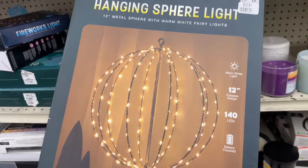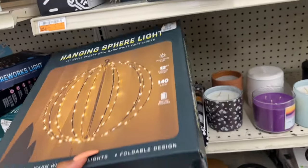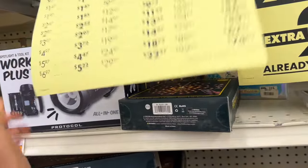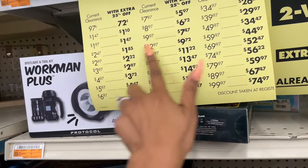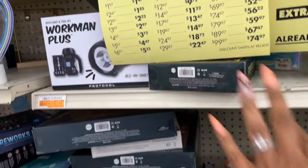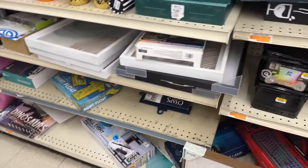$13.97 for the hanging sphere light and you're gonna take an additional 25% off. They have this one — $14.97, so $11.22 with the extra 25% off. Some pretty decent deals.